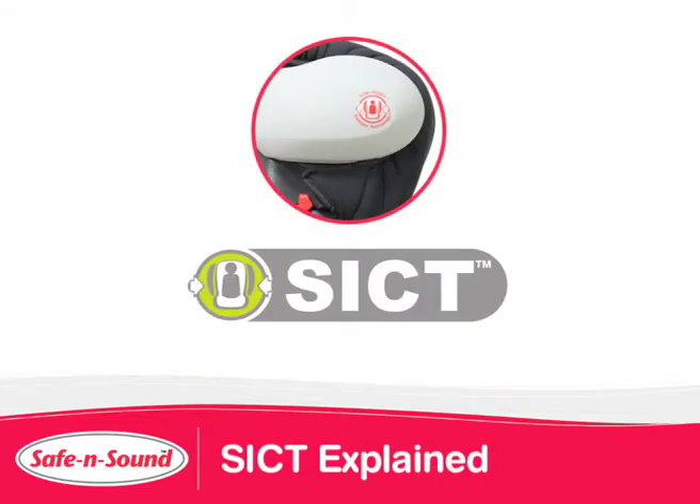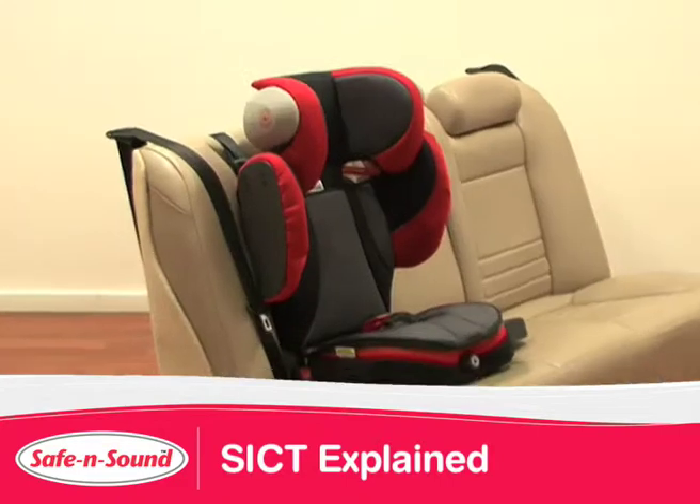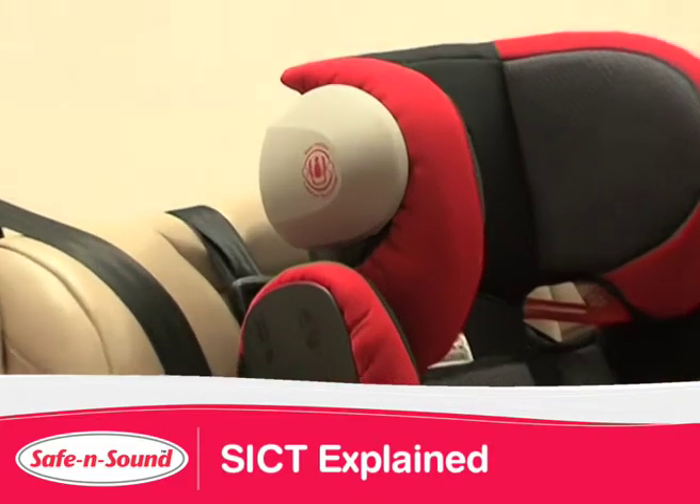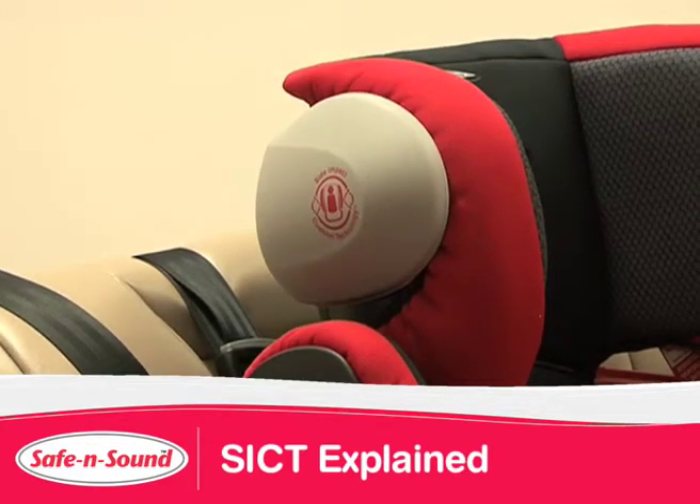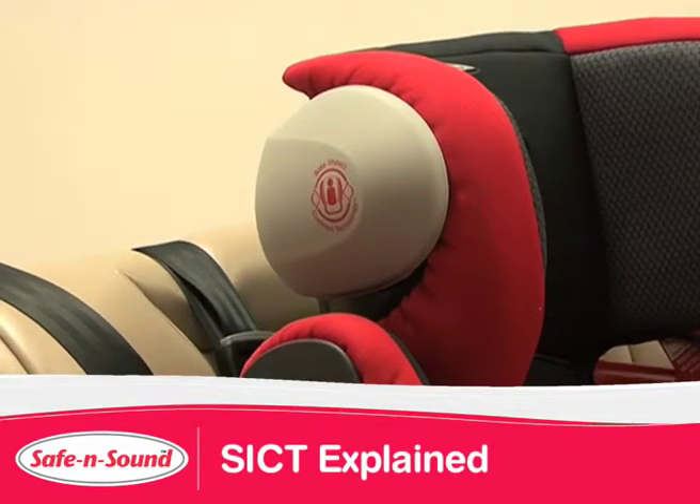Side Impact Cushion technology is designed to minimise the crash energy generated in a side impact crash, diverting crash forces away from your child. In a side crash, the cushion compresses, dispelling air from a tiny air hole. This results in the cushion absorbing the crash energy, protecting your child's head.